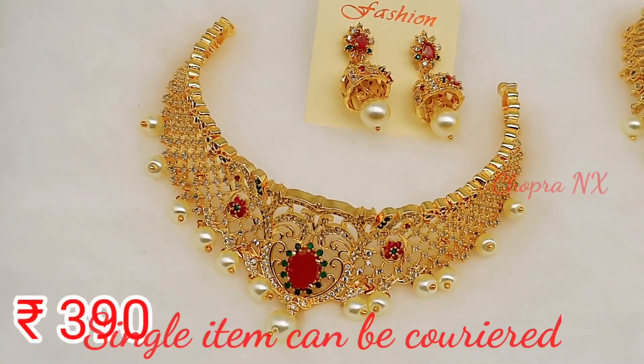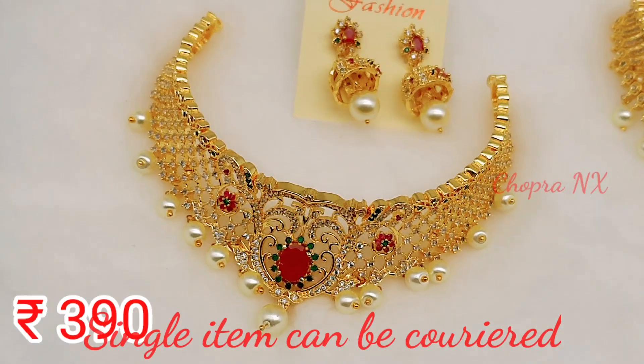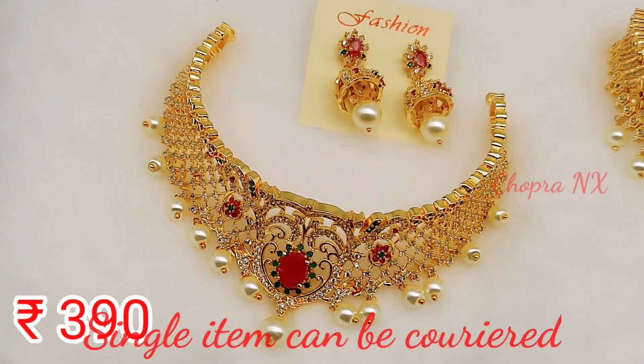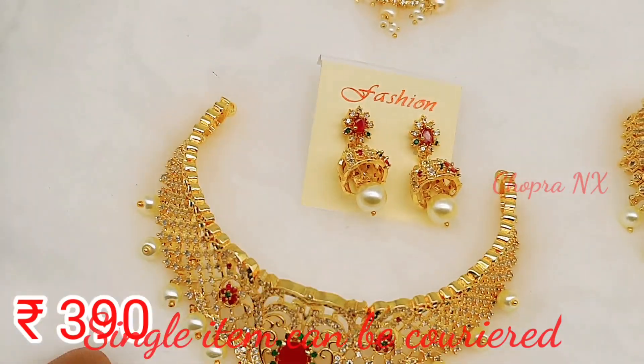Sir, only 390 rupees. This is a CZ stone — American diamond, sir. Yes, it is an American diamond stone. It is also hanging with earrings.